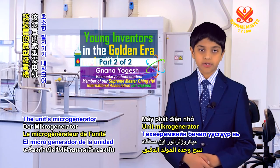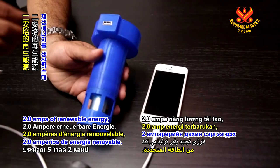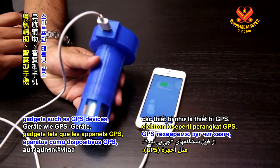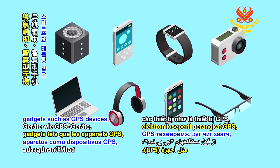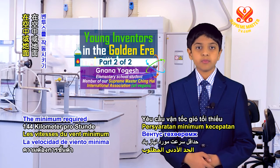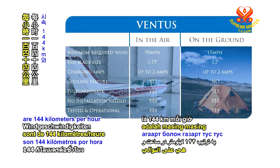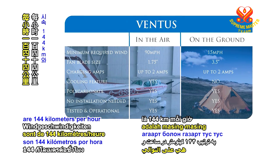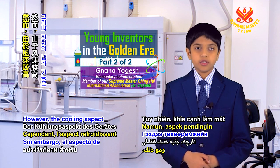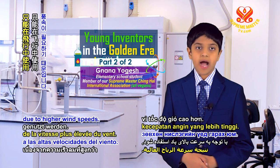The unit's micro generator produces about 5 volts, 2.0 amps of renewable energy, which can charge electronic gadgets such as GPS devices, navigational aids, smartphones, and tablets. The minimum required wind speeds to operate Ventus in the air and on the ground are 144 kilometers per hour and 24 kilometers per hour respectively. However, the cooling aspect of the device can only be used in flight due to higher wind speeds.